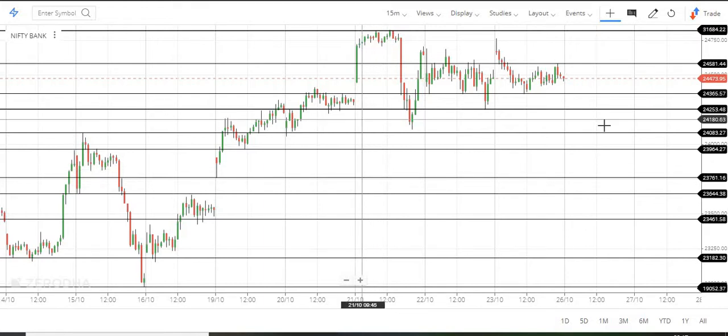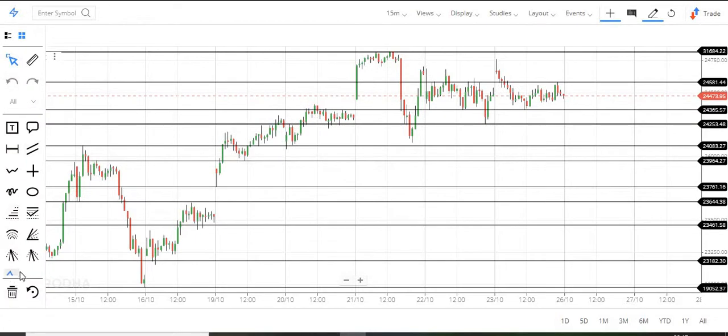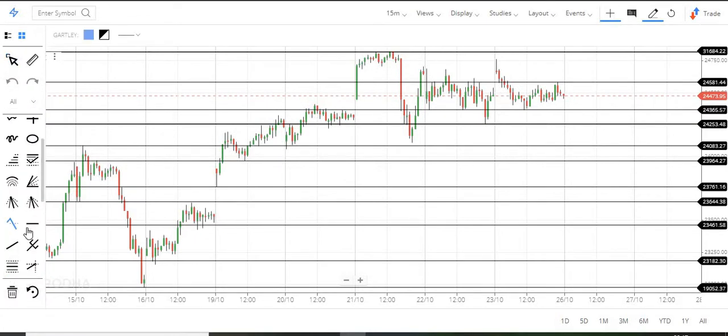In this video, Bank Nifty is outperforming from last week. Maybe this will continue.